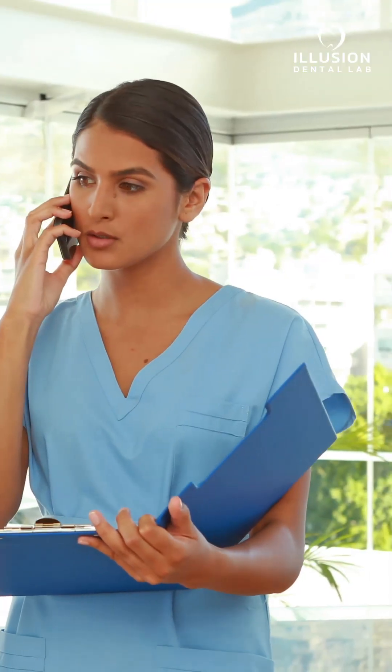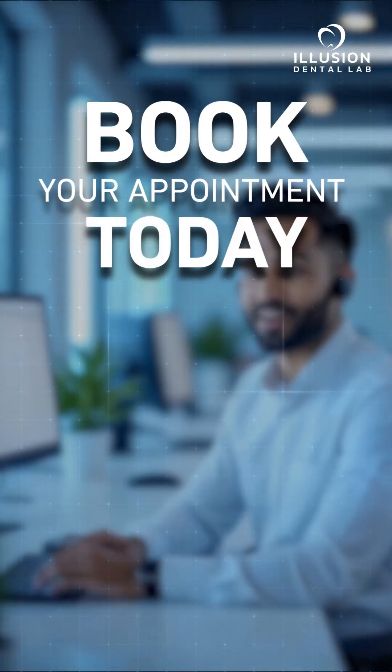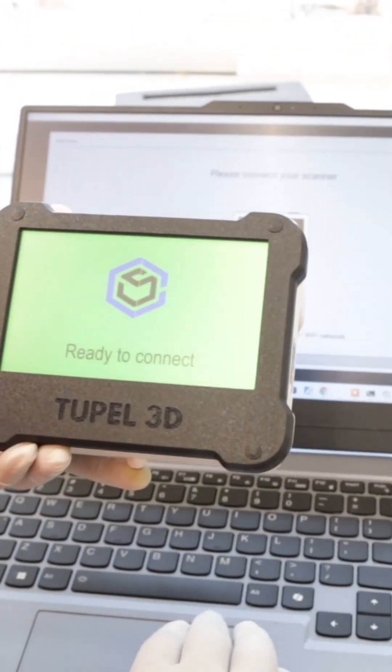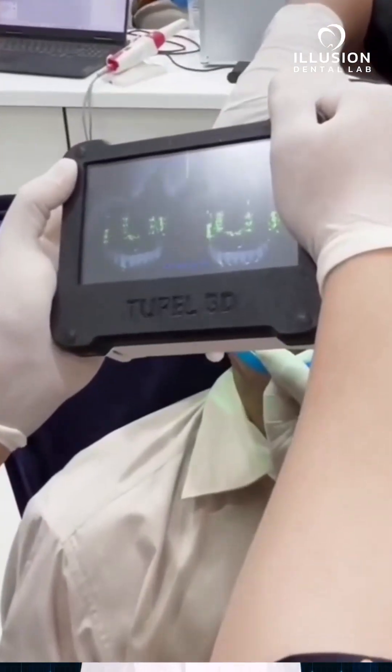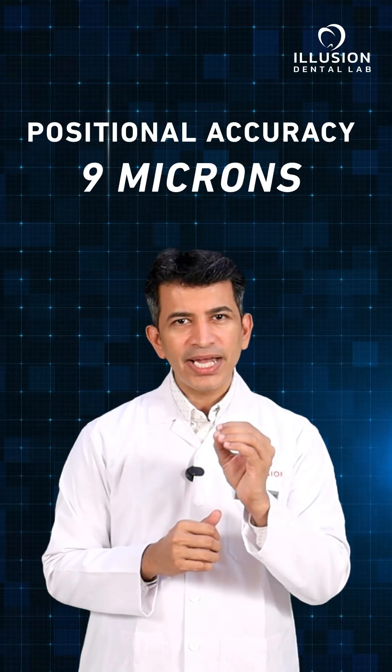Simply call our nearest digital sales representative to book your Tupel appointment today. Our Tupel expert will arrive with the scanner and all the necessary scan bodies to capture implant positions with unmatched precision, with positional accuracy of nine microns.